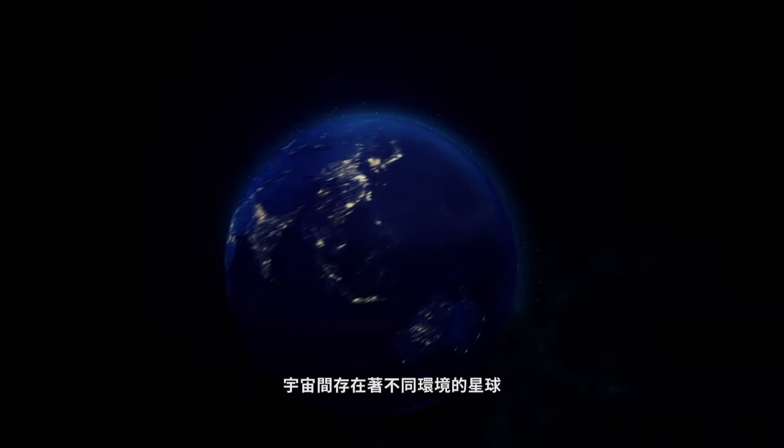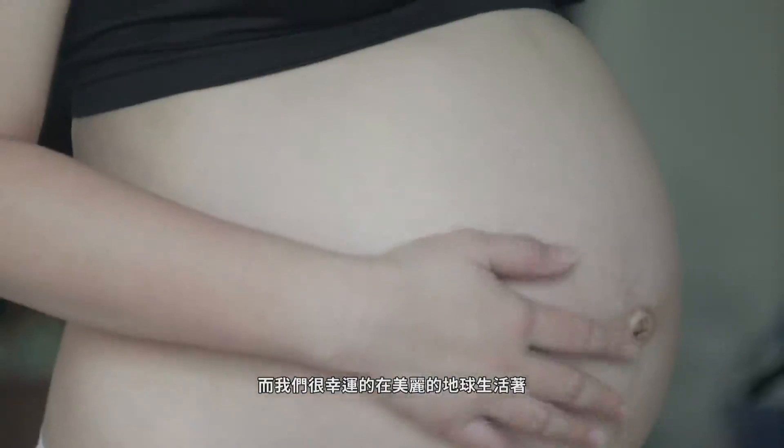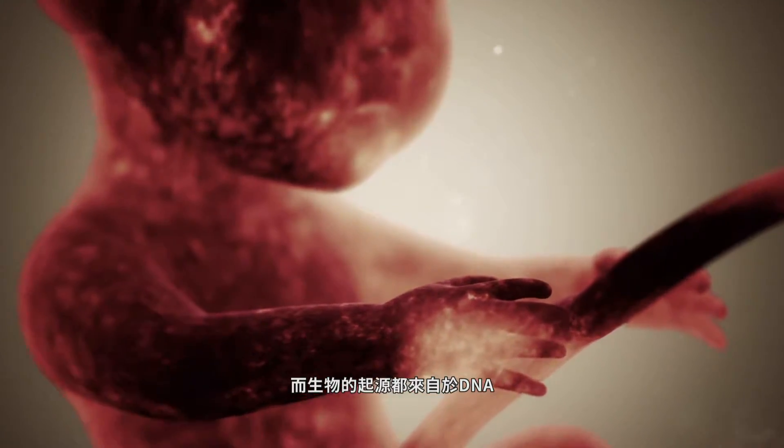The universe exists vast number of planets with different environments. We are fortunate to live on a beautiful planet with great biodiversity, which originates from DNA.